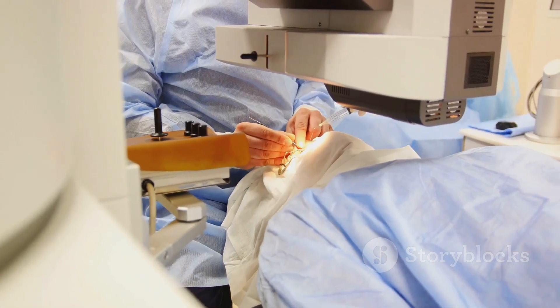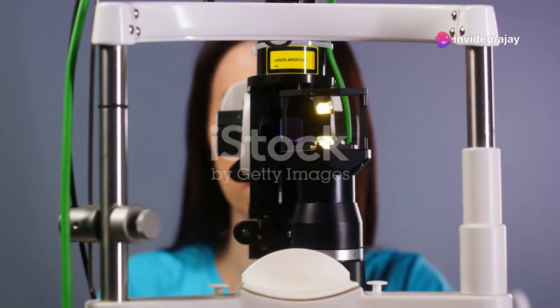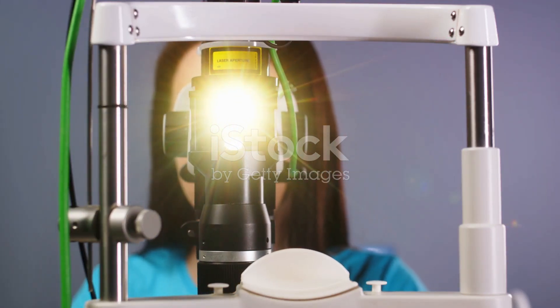But how does this fascinating technology work? A laser, which stands for Light Amplification by Stimulated Emission of Radiation, is a device that generates a beam of light energy at a specific wavelength. In laser surgery, this high-intensity light is used to treat or remove tissue.